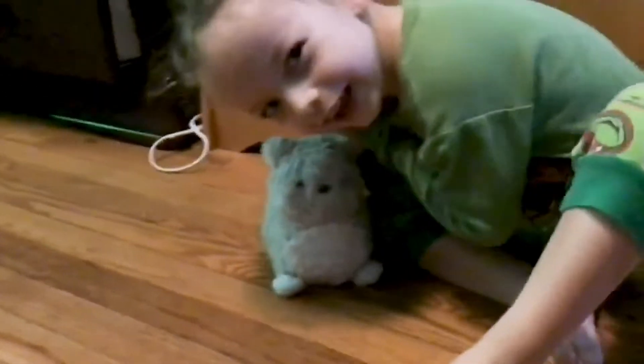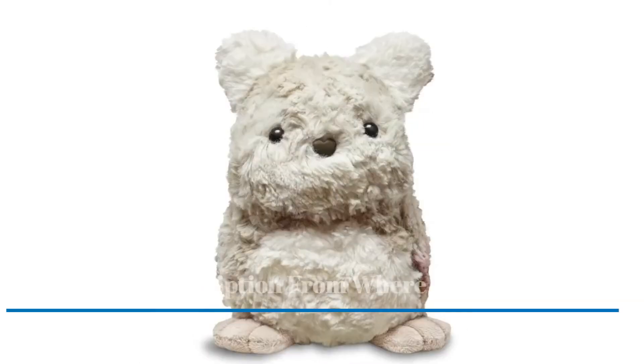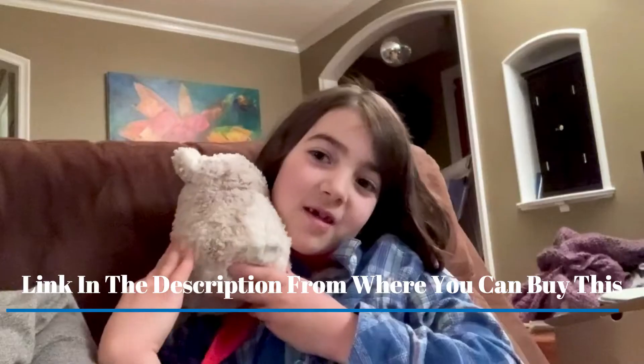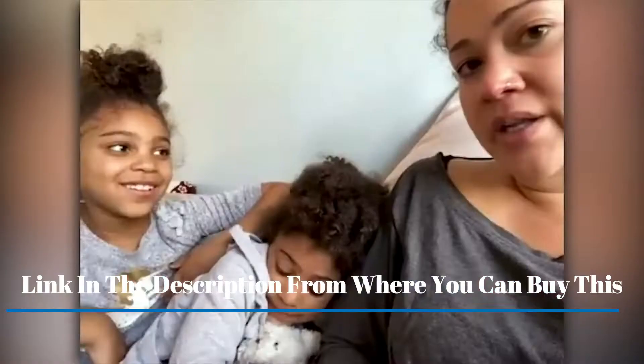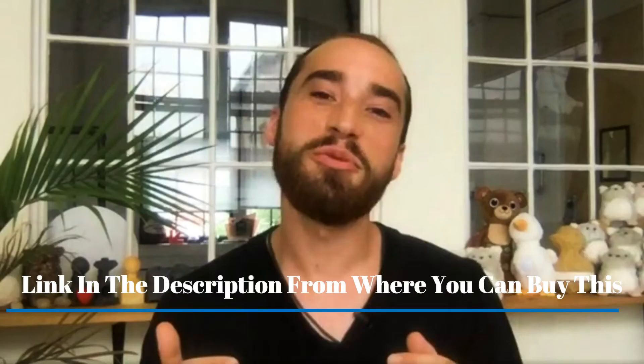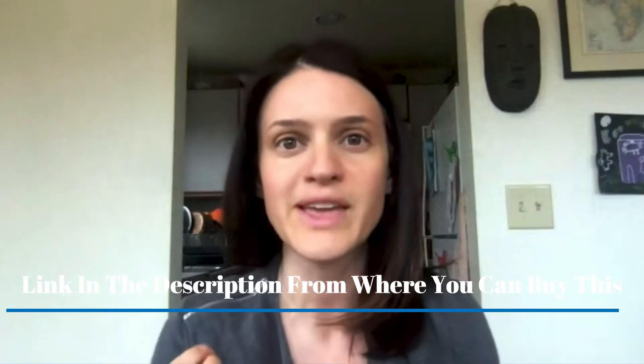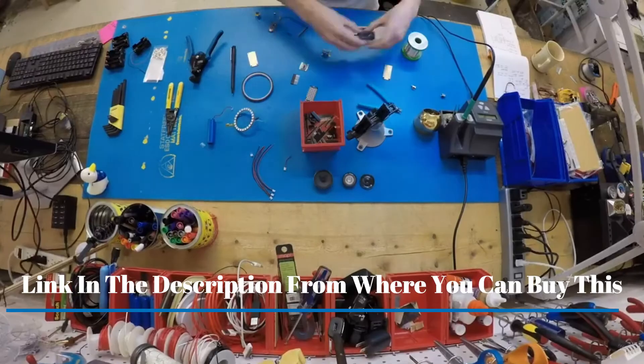The purple companion is a calming toy with a dynamic heartbeat and soothing purr — an interactive plush companion for all ages. It's a stuffed animal doll designed for emotion regulation. The purple companion is a cuddly interactive friend who helps us find calm in moments of stress, overwhelm, and other big emotions.